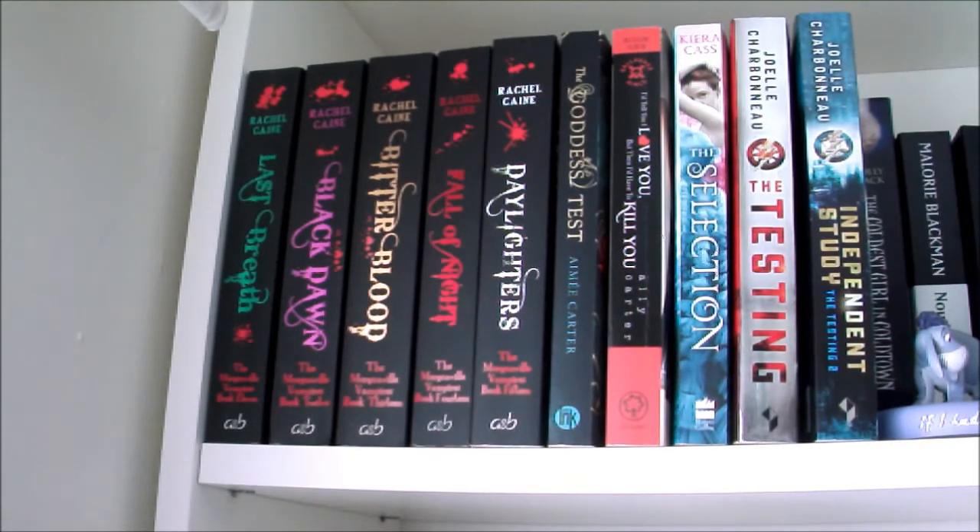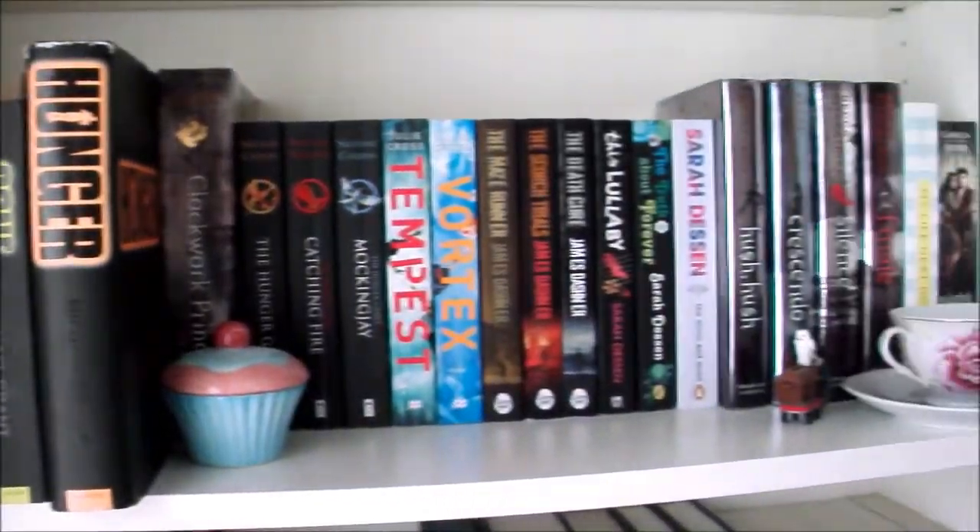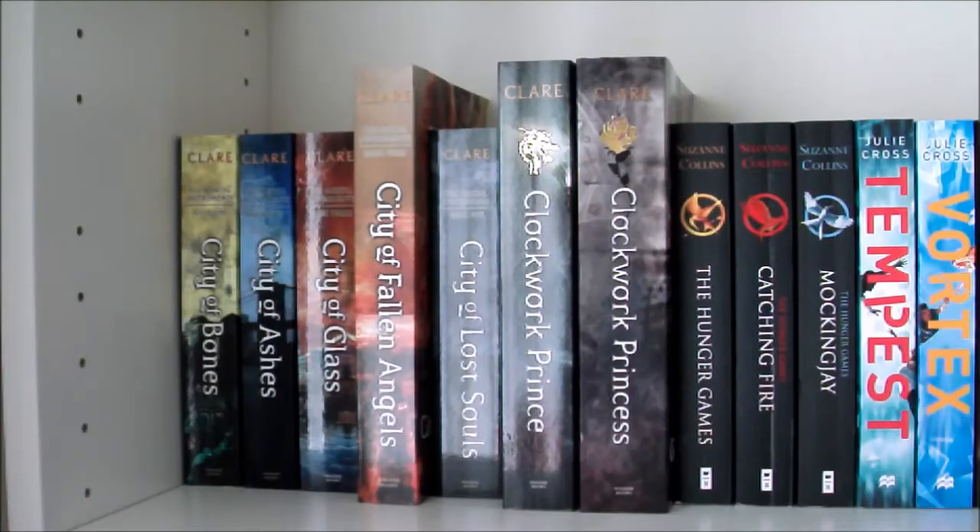The Goddess Test by Aimee Carter, I'd Tell You I Love You but Then I'd Have to Kill You by Ally Carter, The Selection by Kiera Cass, and The Testing and Independent Study by Joelle Charbonneau. Now on to the second shelf. First of all we have books 1 to 5 in the Mortal Instruments series by Cassandra Clare — City of Bones, City of Ashes, City of Glass, City of Fallen Angels and City of Lost Souls.